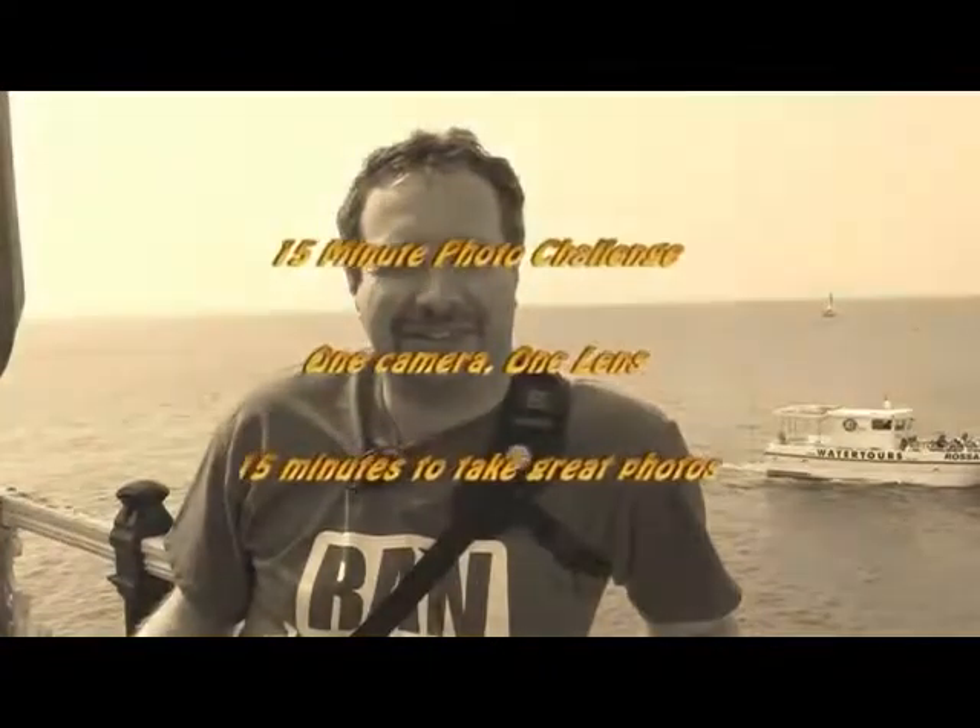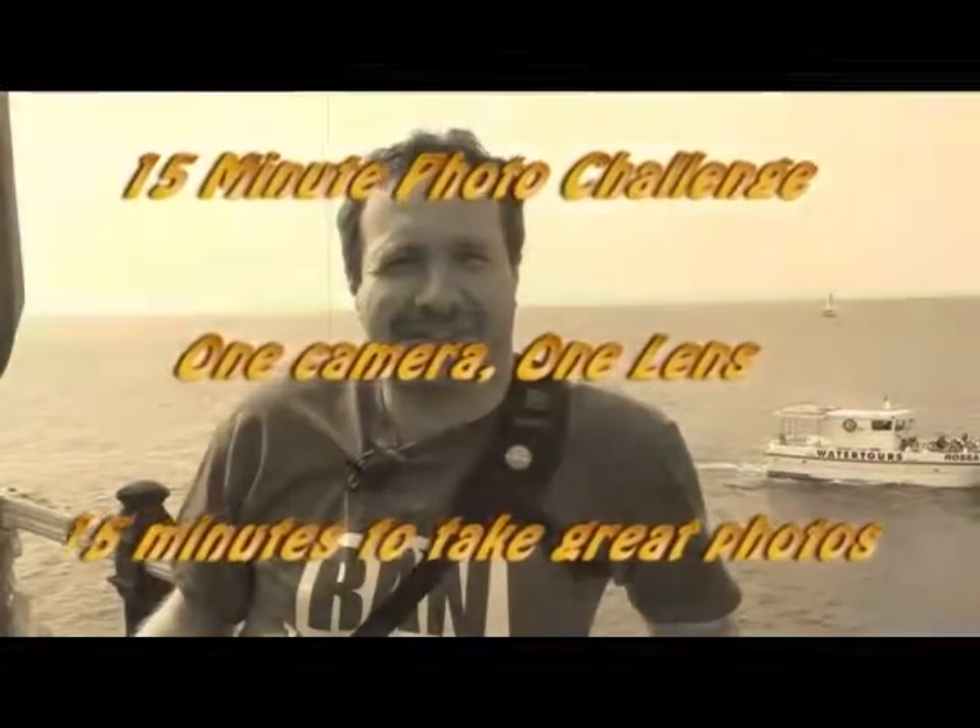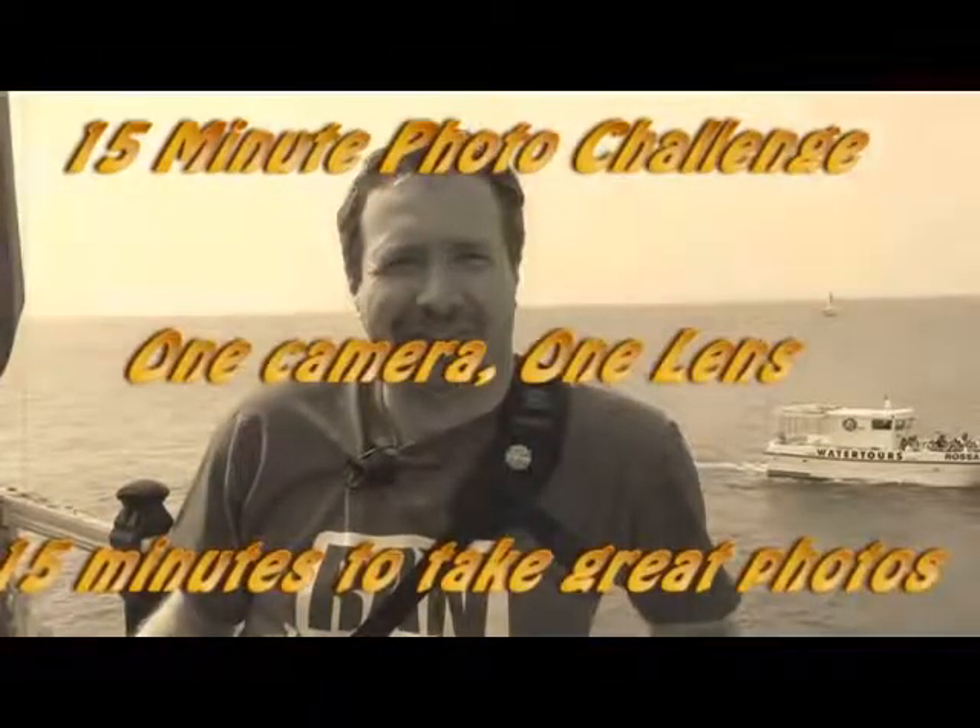Hello, I'm Gavin Hoey and welcome to another 15 minute photo challenge. Today I've come to Brighton — in fact, to the very end of Brighton Pier. We're going to spend 15 minutes walking around the little funfair they've got here and see what great pictures we can find. Time's ticking, let's go!